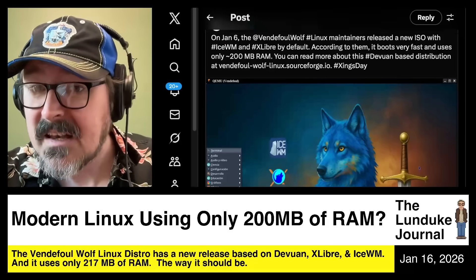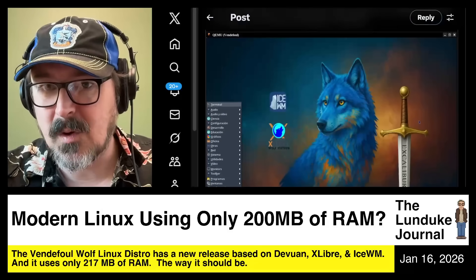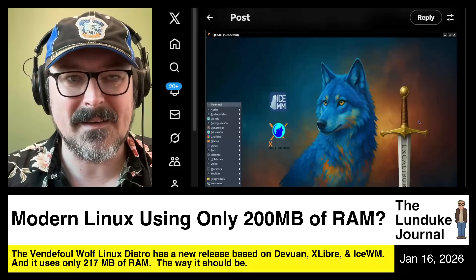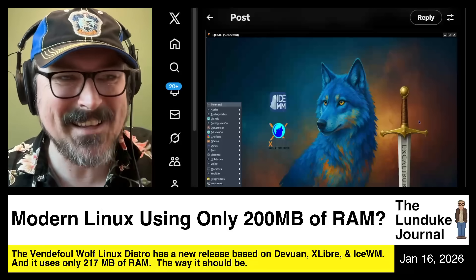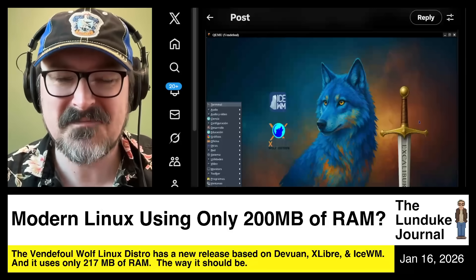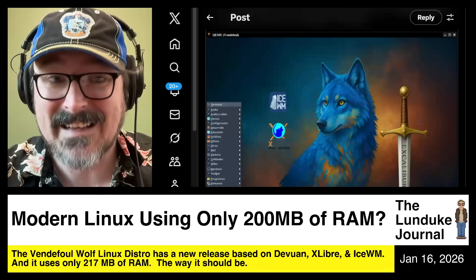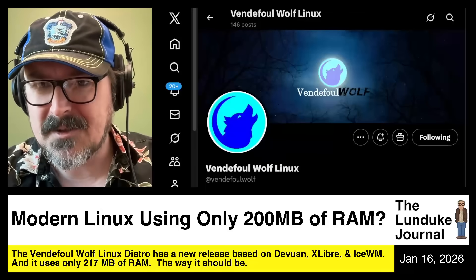Kudos to the Vendefoul Wolf folks. I may have to toss this onto actual hardware at some point just to see it kicking. I almost want to get a really old laptop — like an older ThinkPad — and throw this on there. That just sounds fun. I bet it would scream, because it was greased-lightning fast in my little VM. So go check it out.